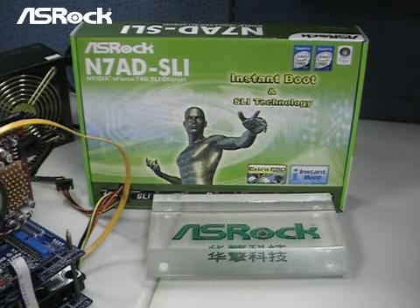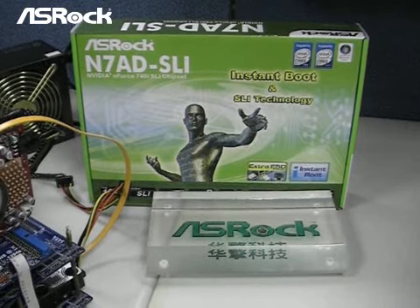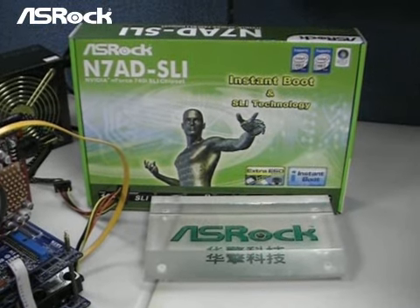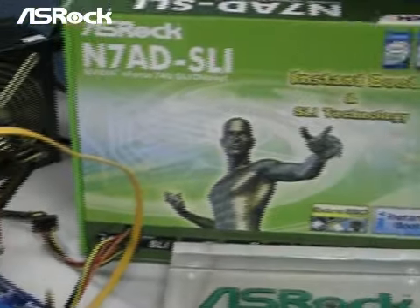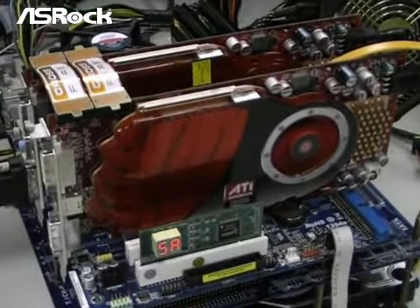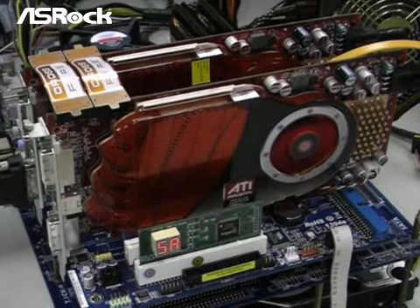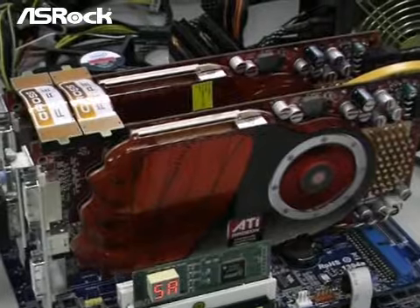Okay, in this live demo system, we're running with the SROC N780 SLI motherboard. It is based on the NVIDIA M4740i SLI chipset. As you can see here, we have installed two ATI 4850 VGA cards, and running with Crossfire.